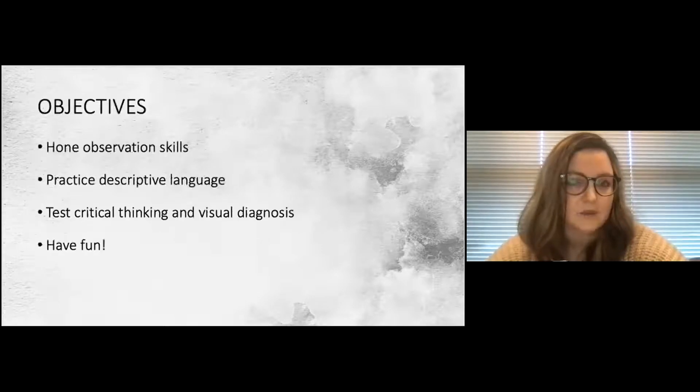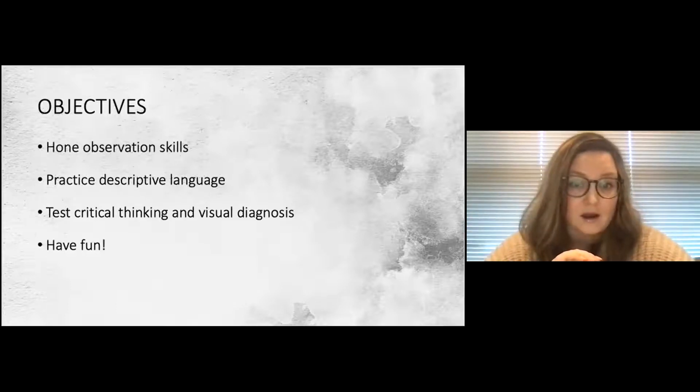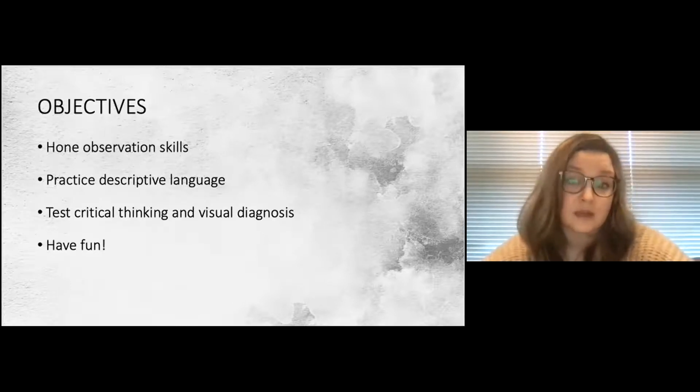In one study, first-year medical students in Miami who received a visual thinking strategies curriculum spent more time analyzing clinical images, used more words to describe what they saw, and had an increased number of clinically relevant observations compared to students who did not receive this training. With that in mind, the rest of this presentation is going to be us looking at artwork together, with the goal of honing our observation skills, practicing descriptive language and teamwork, and hopefully having a little fun.